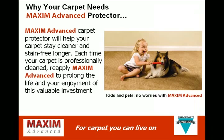Maxim Advanced Carpet Protector will help your carpet stay cleaner and stain-free longer. Each time your carpet is professionally cleaned, reapply Maxim Advanced to prolong the life and your enjoyment of this valuable investment.